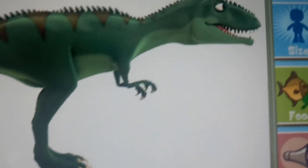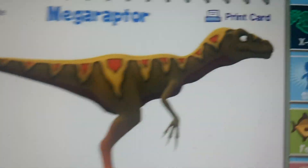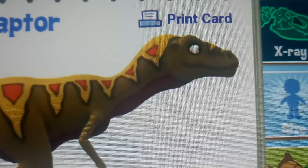Not only are the arms pronated, they are way too long. This is not what a Megaraptor's face should look like — it should be a lot more narrow. And the claws — something to be said about the claws.